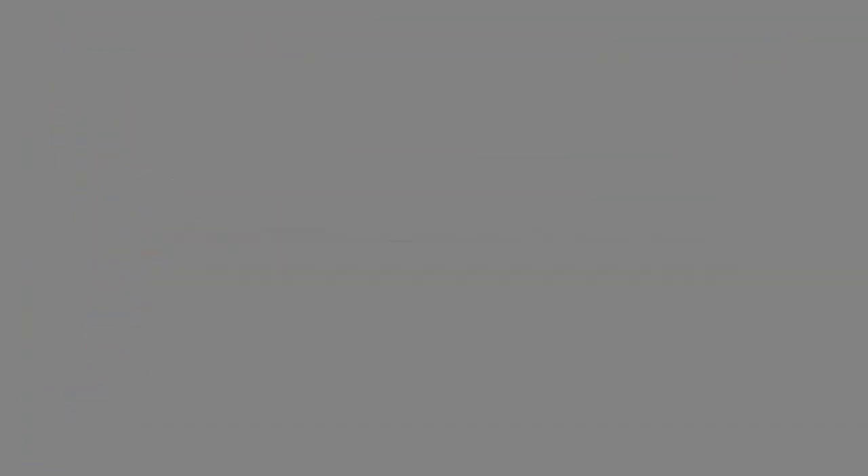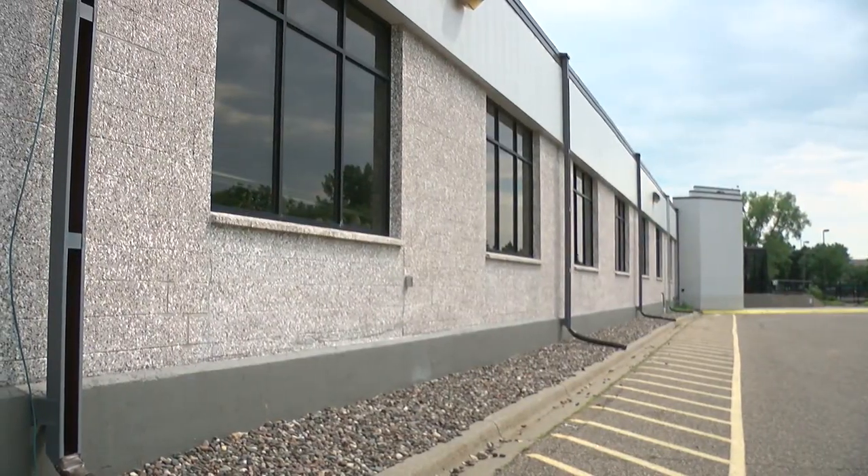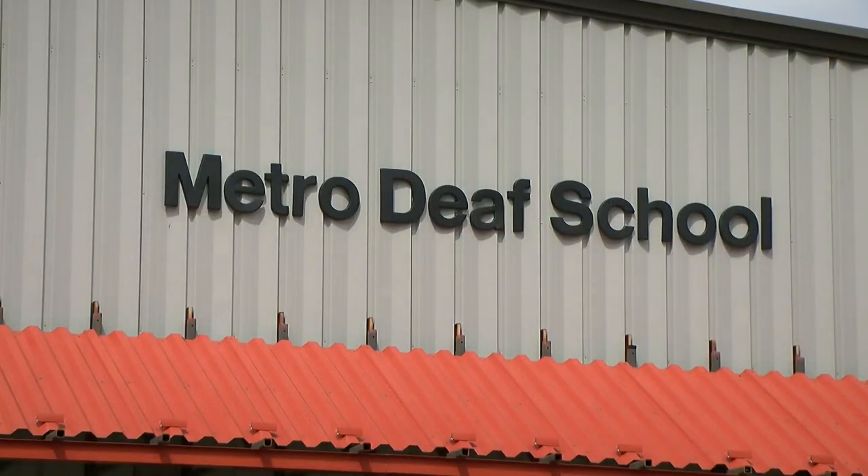And that attention to detail extends to the school's safety plans. There's always that thought in the back of our heads: what if somebody does enter the school wanting to hurt people? So when we moved to this building, we wanted to take that opportunity to design our own system.